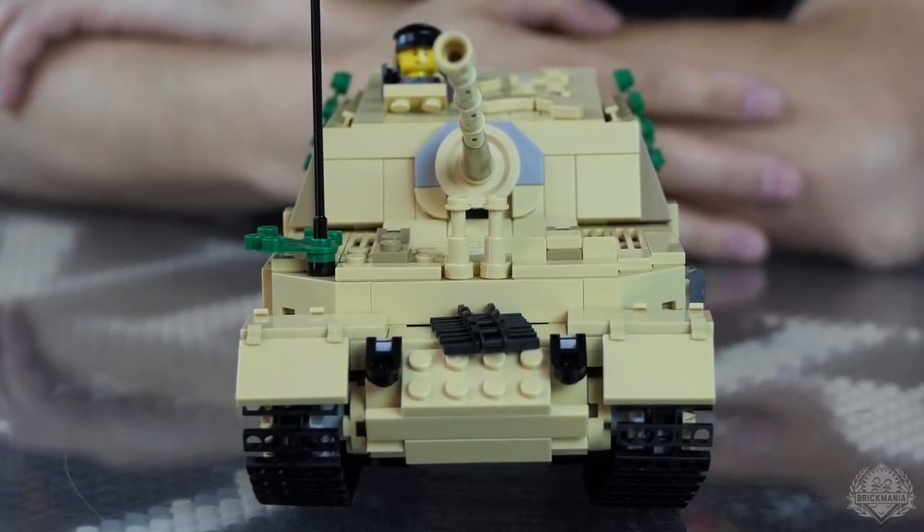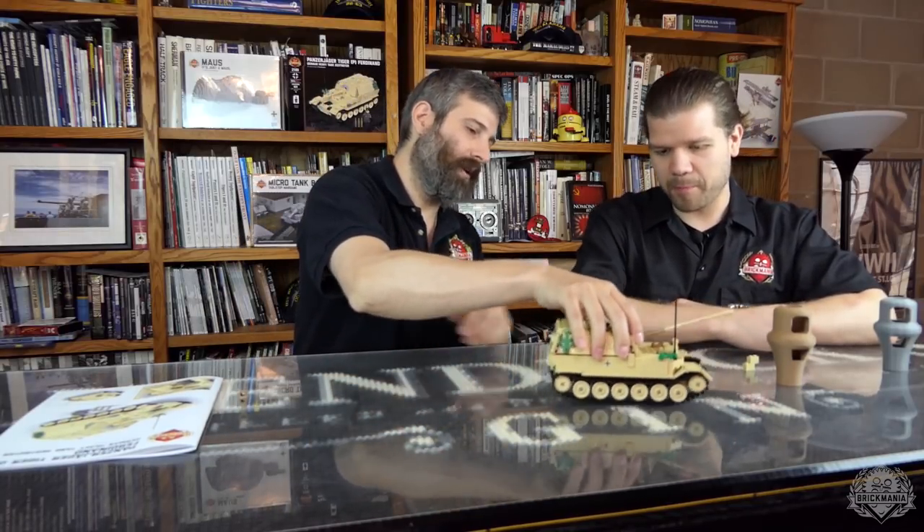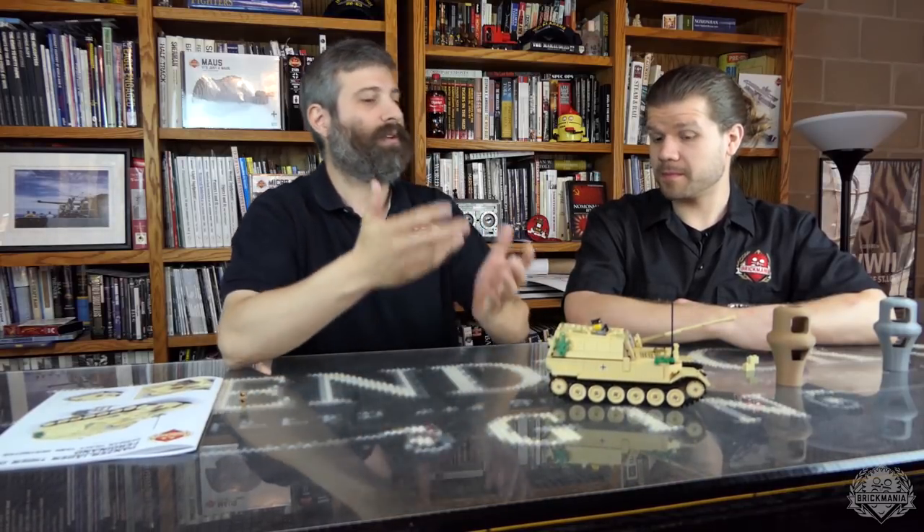Do you want to get right into the build? Yeah, we can get right into the build — there's a little bit more history you guys can look up. One more quick bit of history: this looks very similar to the Elephant, and some people ask, is this the Ferdinand or the Elephant? Sometimes known as the Ferdie.